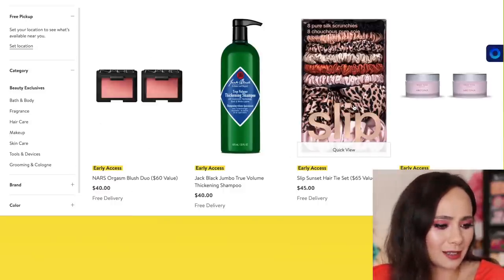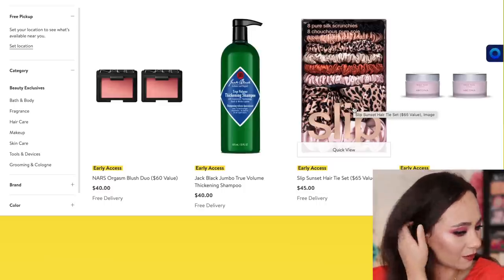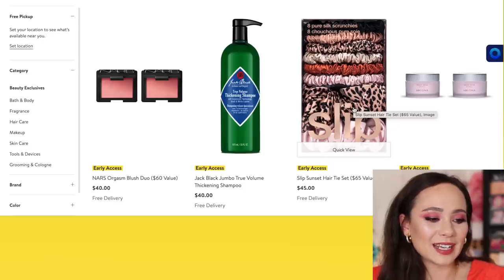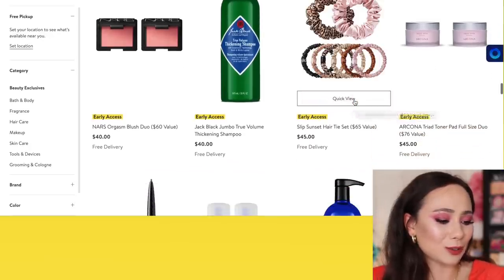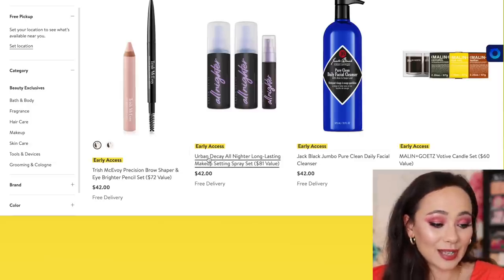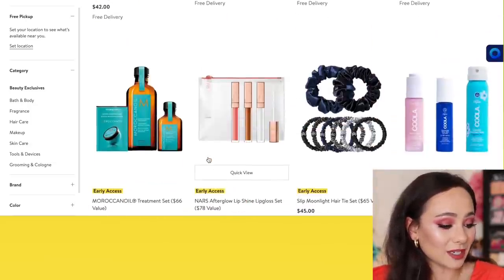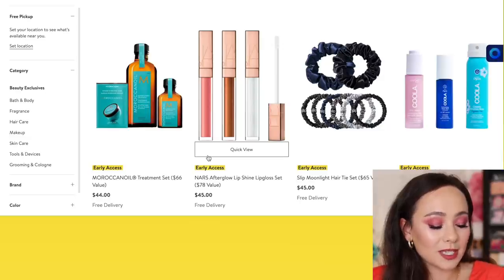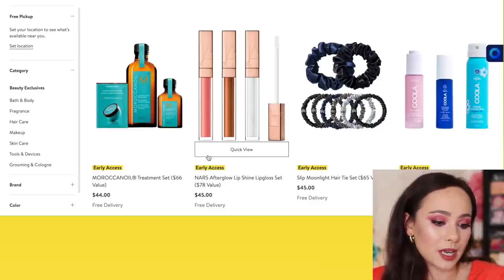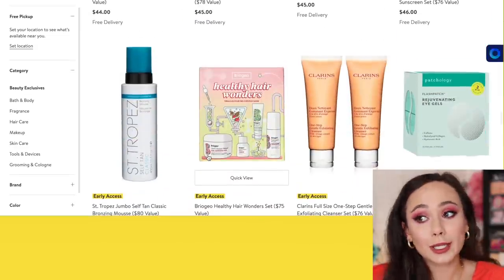The NARS Afterglow Lip Shine Lip Gloss Set — while it is a good bargain, I definitely think it's a bust because these kind of look relatively the same on the lips for all three. But that's just my opinion — you might really love those.